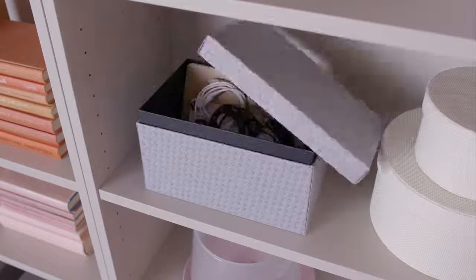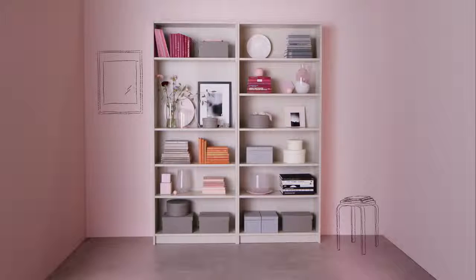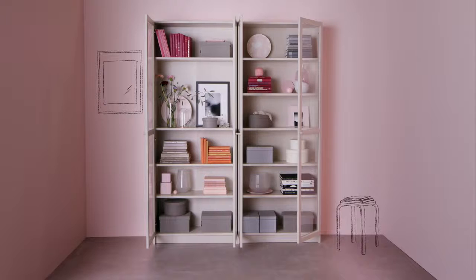Decorative boxes are great for storing smaller items. You can also add glass doors to keep your things dust-free and secure.